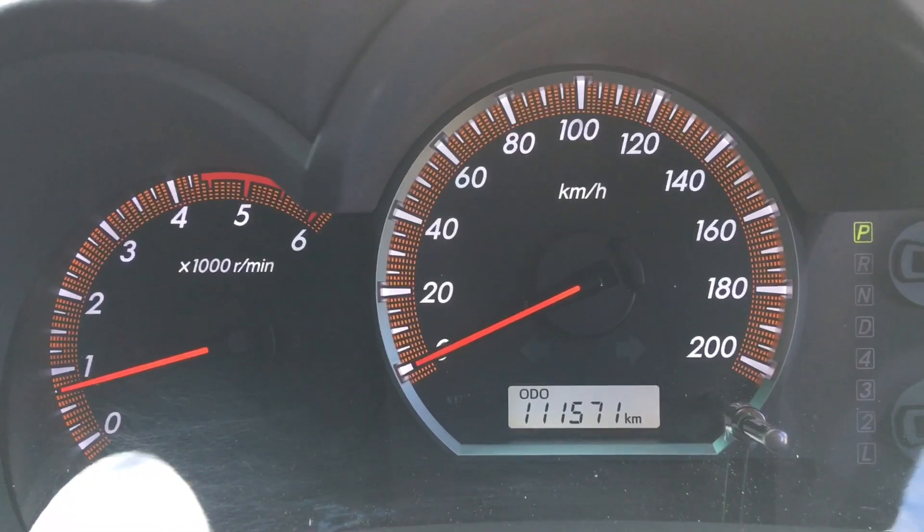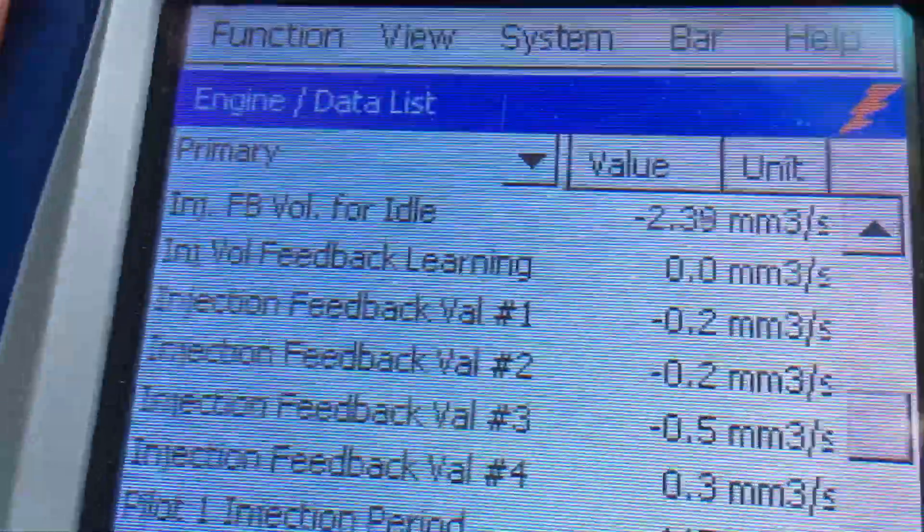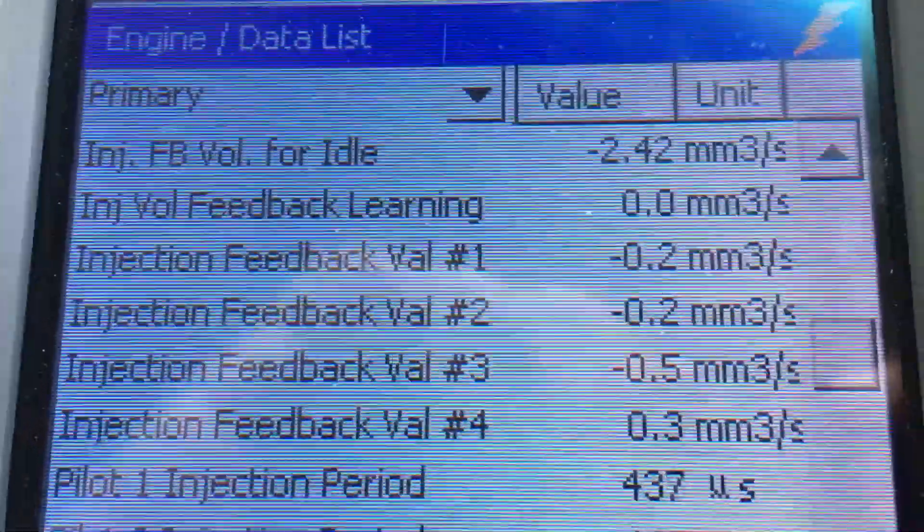So this is the Hilux 2014 with 111,000 Ks as you can see, and we're just having a quick look at the diagnostic. I've had a look and it's pretty boring, so this is going to be a really short video.